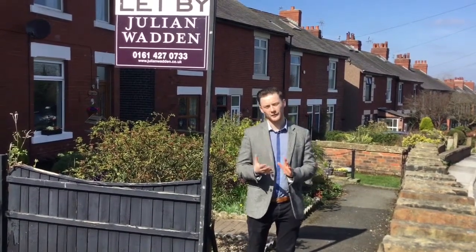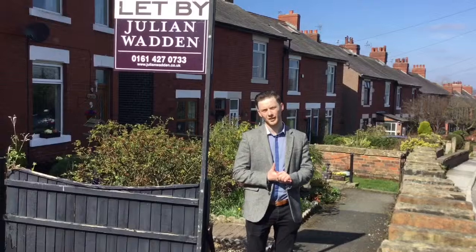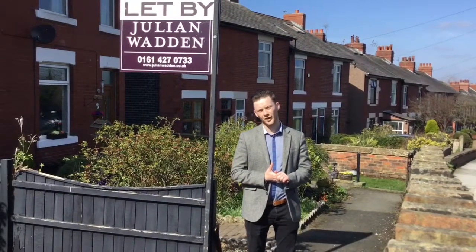So landlords or tenants, if you've got any queries about this, please give me a ring on 0161 427 0733.